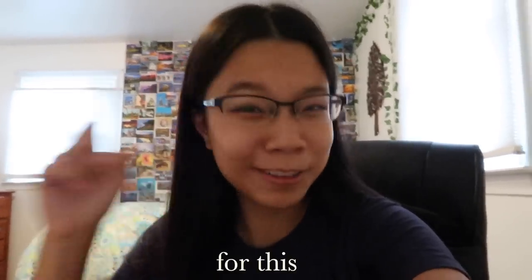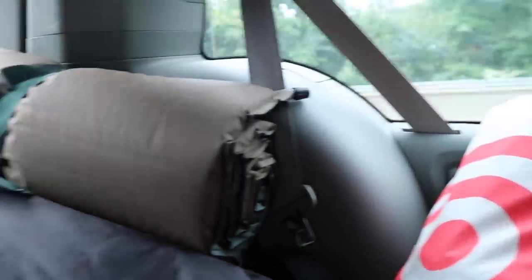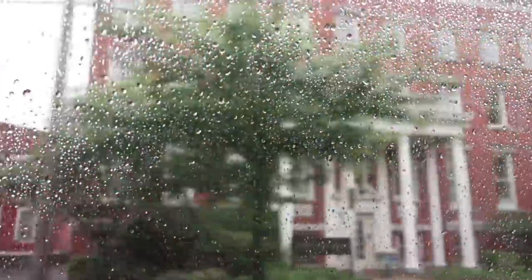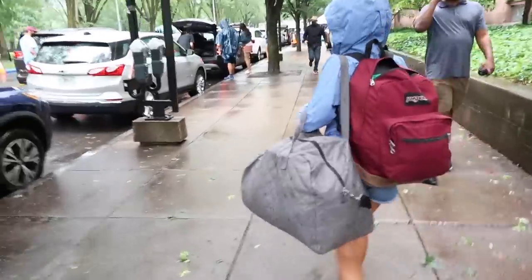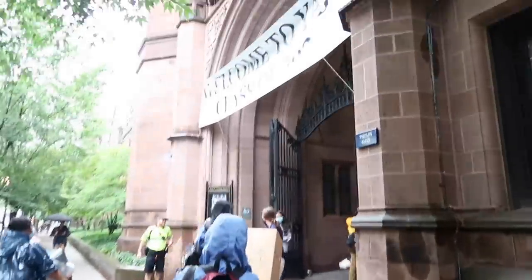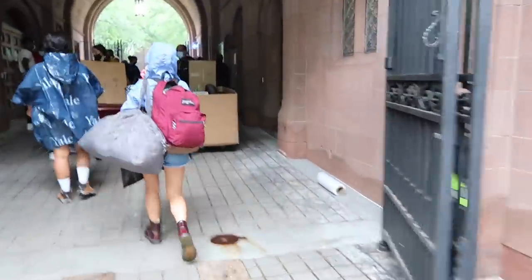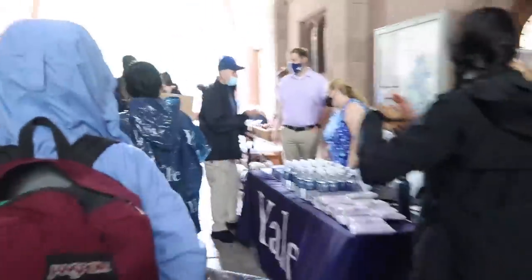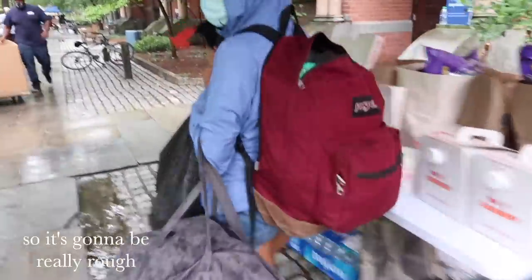It's college move-in day. We've been waiting for this one. We're entering from the top floor, so we're going to get to do it now.